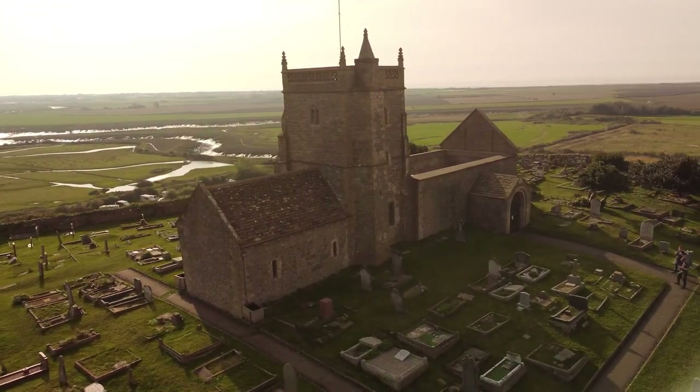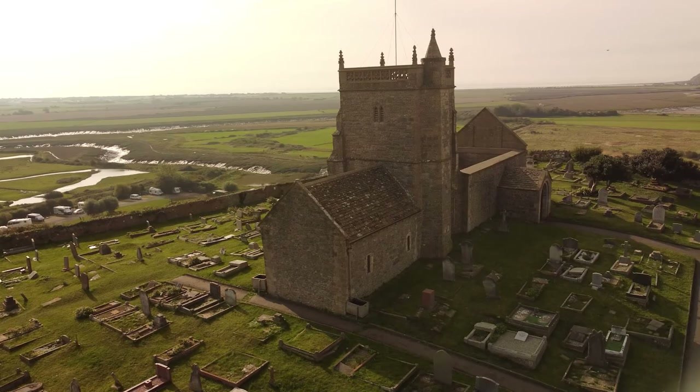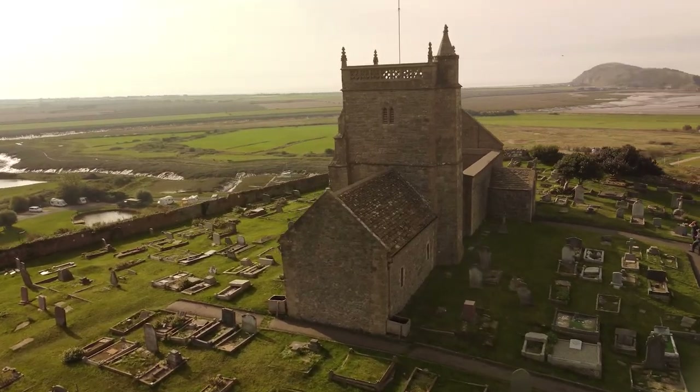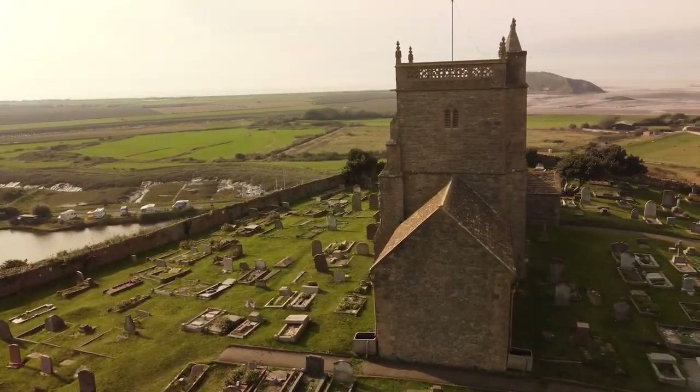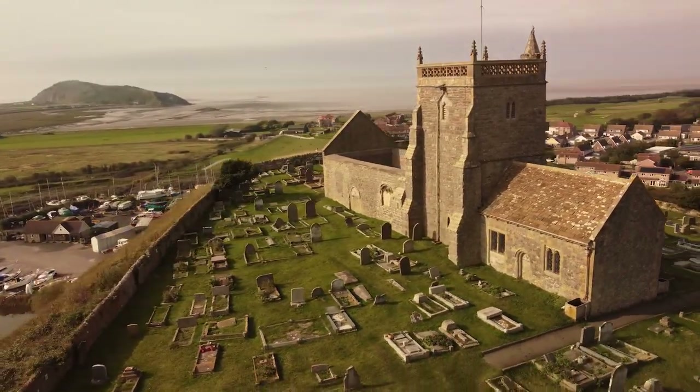Hello YouTube and welcome to the Old Church of St Nicholas, which is one of the oldest churches in England and sits proud on the top of the northern edge of the Uphill nature reserve, overlooking Brean Down and the Bay of Weston-super-Mare.